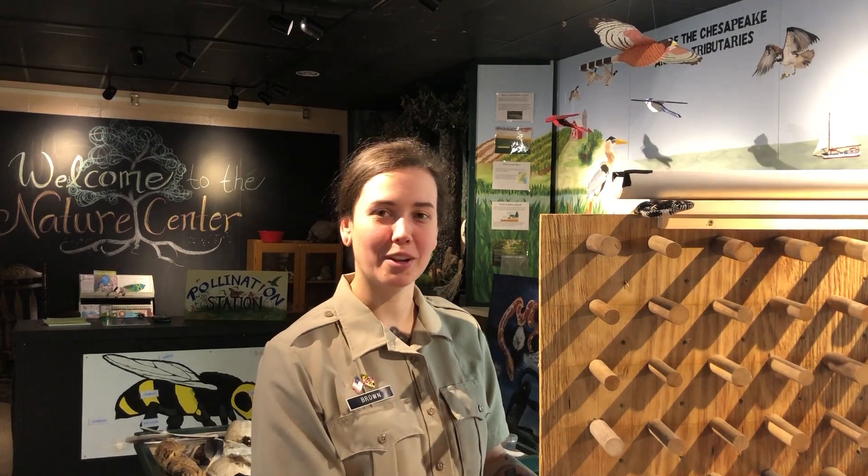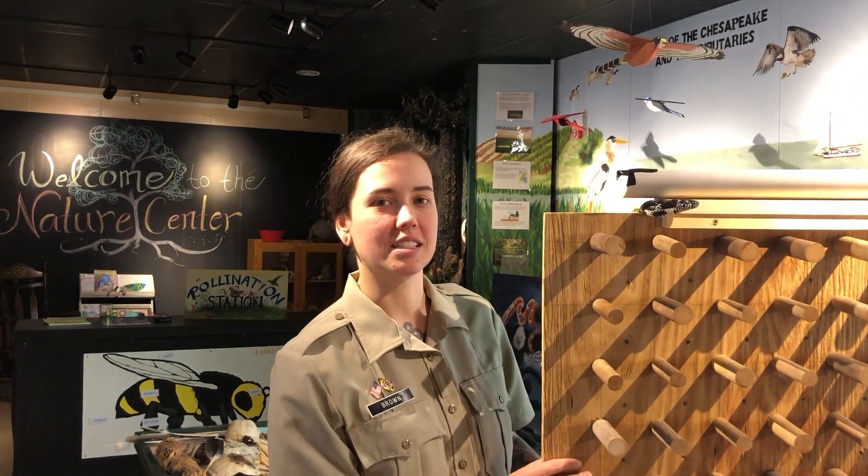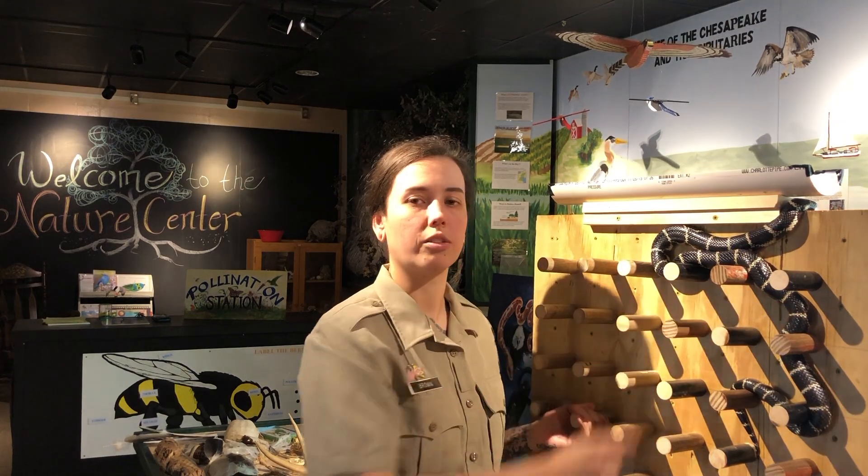Hi, I'm Ranger Ashley here at Pocomoke River State Park, and with me I have one of our educational ambassadors from the Maryland Scales and Tails program. This is an Eastern Kingsnake. I can tell that this is an Eastern Kingsnake — it has the chain-like markings running horizontal across the abdomen.